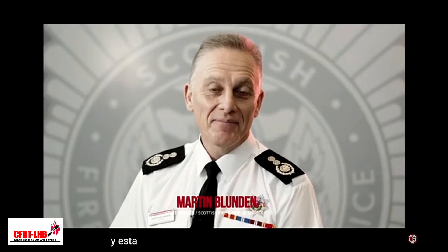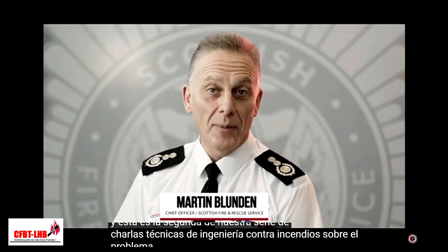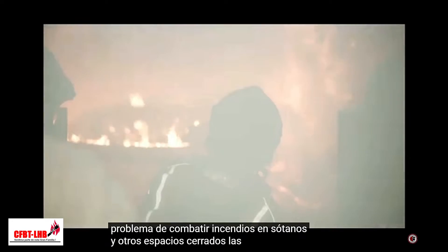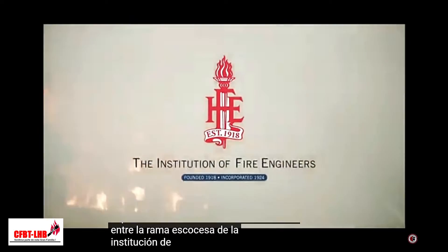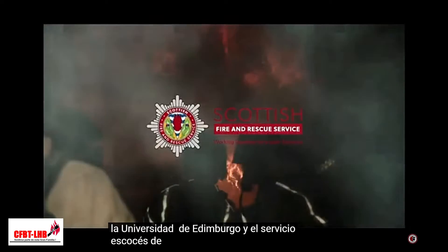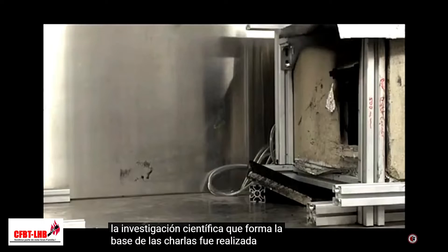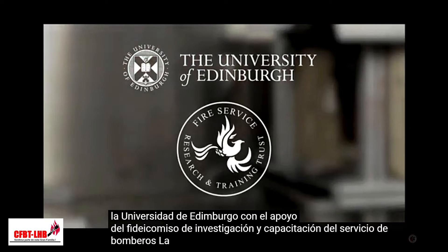Hi, my name is Martin Blunden and this is the second in our series of fire engineering tech talks on the problem of fighting fires in basements and other enclosed spaces. The talks are the production of a collaborative effort between the Scottish branch of the Institution of Fire Engineers, the University of Edinburgh, and the Scottish Fire and Rescue Service. The scientific research that forms the basis of the talks was carried out by the University of Edinburgh, supported by the Fire Service Research and Training Trust.